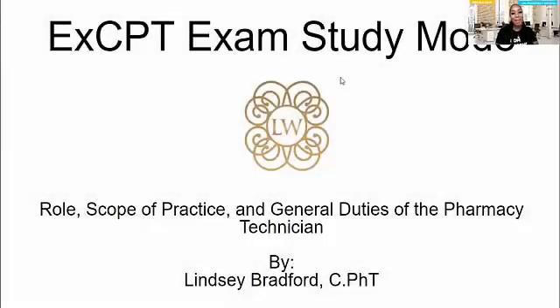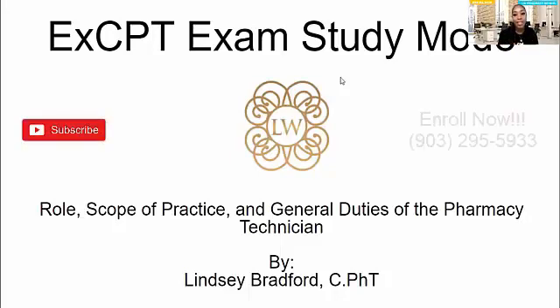Hi and welcome back to my channel. It has been so long since I've seen you. Hopefully you're having a wonderful year and a wonderful month and that you are making it through. This video is being brought to you by LW Pharmacy School. Make sure that you subscribe and call us to enroll so that you can complete this and go ahead and get certified.